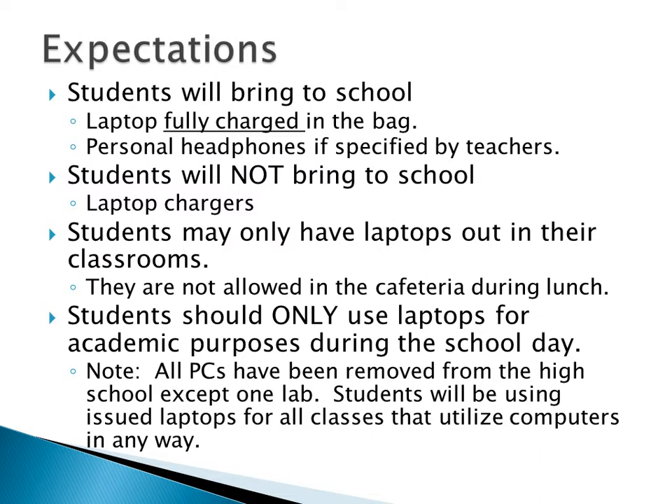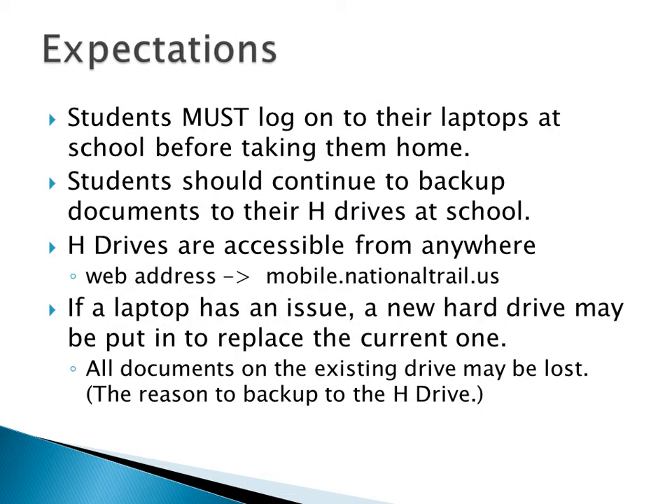All the PCs have been removed from the high school other than room 210, so you need to have your laptop. As soon as I give you your laptop, I want you to get it out and log on. If the battery's dead, just tell me and I'll get you a new battery right away. If you need to swap a battery, don't bring the laptop — just bring the battery. Push on the two latches and the battery comes right out. Just walk up with the battery and we can swap it out quickly. There will be 32 charged batteries available at all times for people who need one.